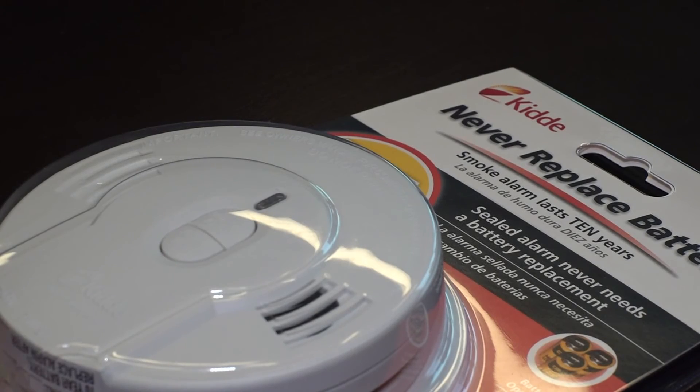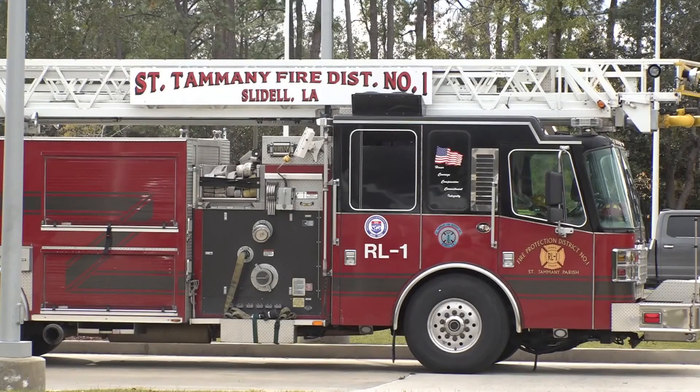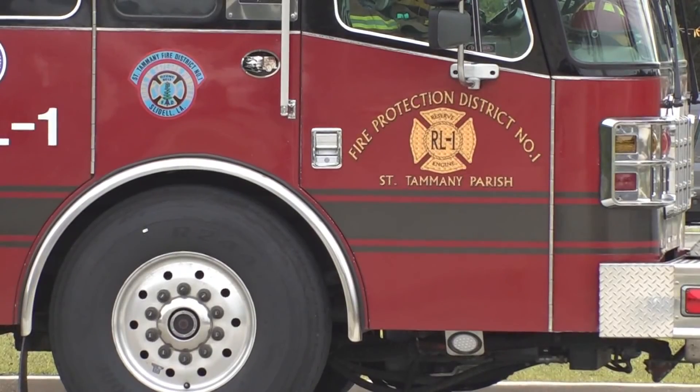Knowing what's inside of these could get you outside quicker. Lily Cummings, Eyewitness News.